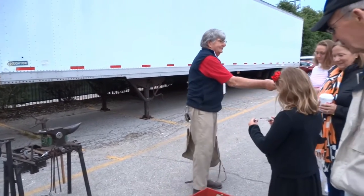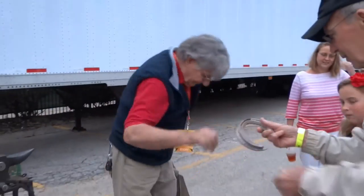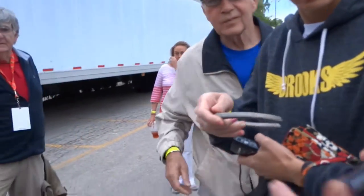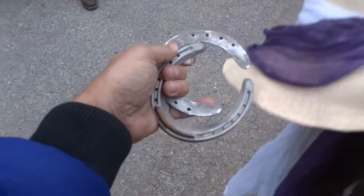He's the blacksmith. These horseshoes are made of aluminum, or aluminum and magnesium, or titanium. Lucky horseshoes! Hope I got one — too many. That's not lucky to drop one.